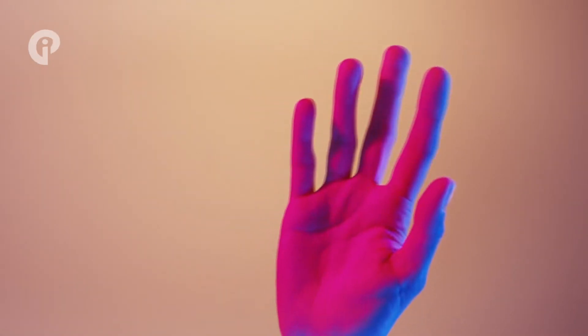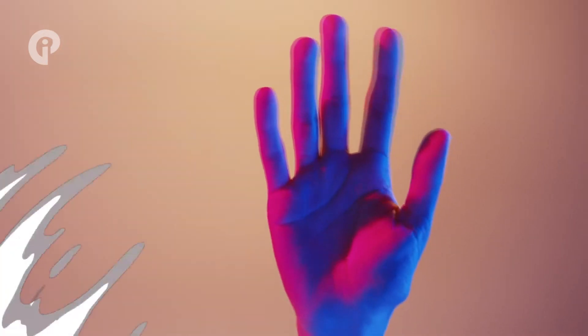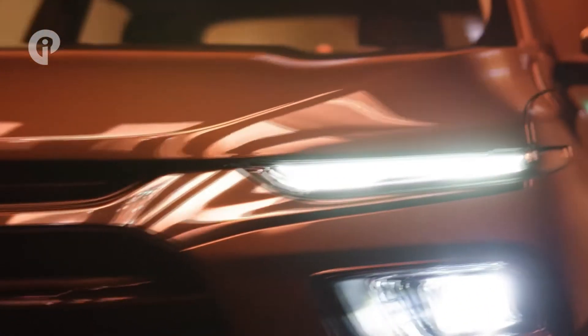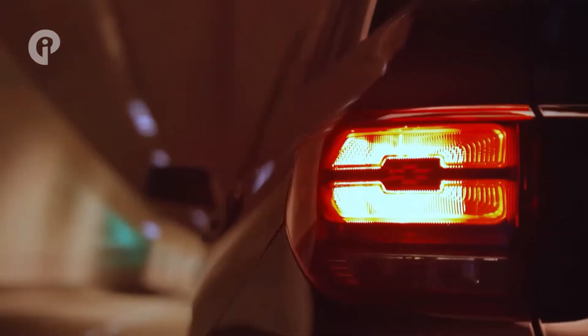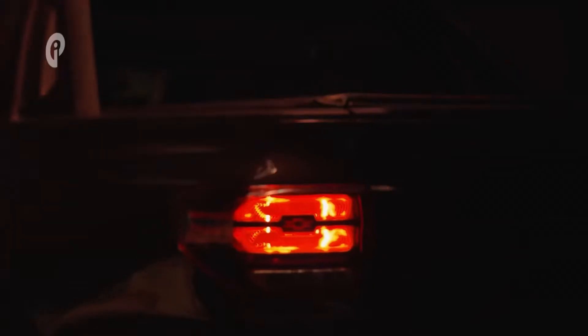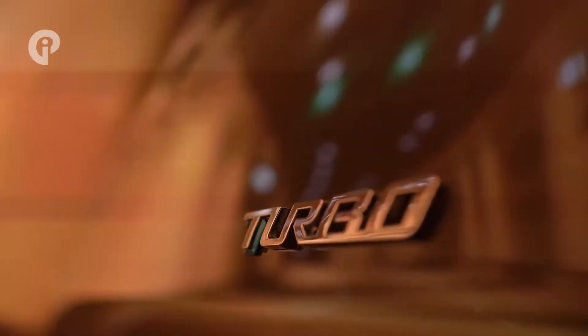Hi, welcome back to Car Info Project channel. In March we spotted Chevrolet's upcoming South American pickup truck, which is finally ready for its official debut. The second-generation Montana shares its platform with the Chevrolet Onyx, Onyx Plus, and Tracker, meaning it rides on a unibody chassis like the Ford Maverick and Hyundai Santa Cruz. The Montana is now available for order in Brazil, with first deliveries scheduled for February next year.